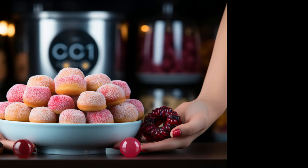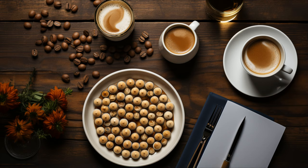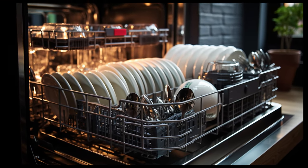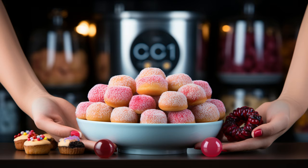Discomfort: initial days might feel like you have a foreign object in your mouth. Speech and eating: you might sound funny or struggle with that piece of steak initially. Oral hygiene: brushing and flossing become a tad trickier, but worth the effort. Injury risk: be careful, especially during those pillow fights.